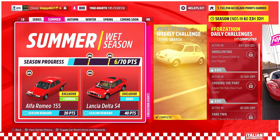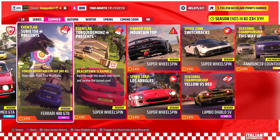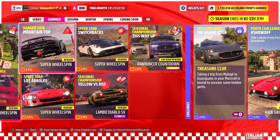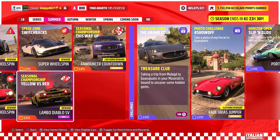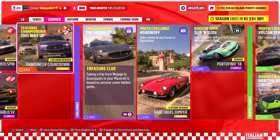Both of those cars are part of the 23 cars added for Series 24. Moving to this week's online trial, the Alfa Romeo GTA is up for grabs — another one of the 23 cars added with Series 24. Two event labs this week: one Super Wheelspin and one Ferrari 488 GTB up for grabs. Three PR stunts with normal Super Wheelspins upon completion. Season championships: Yellow Versus Red has the Lamborghini Diablo SV up for grabs, and This Way Up offers the Announcer Countdown car horn.